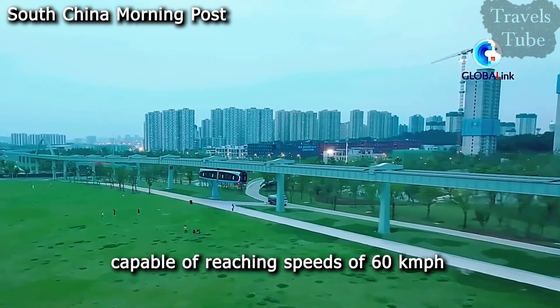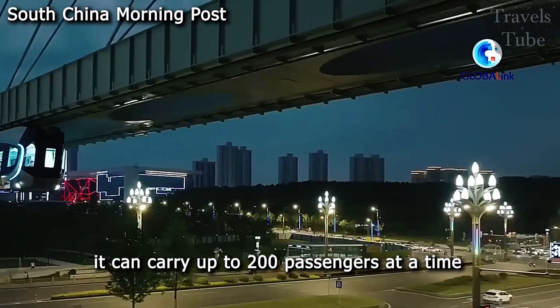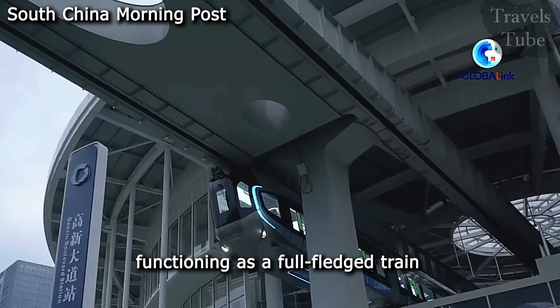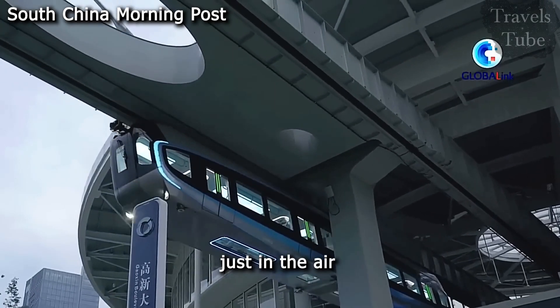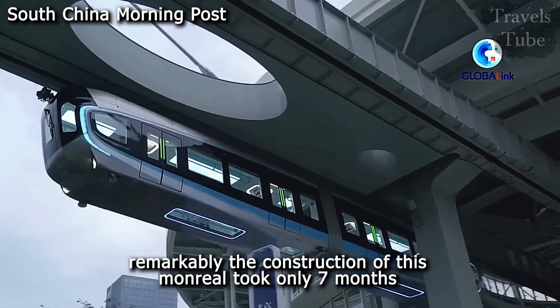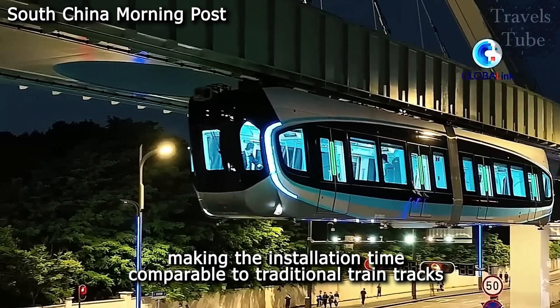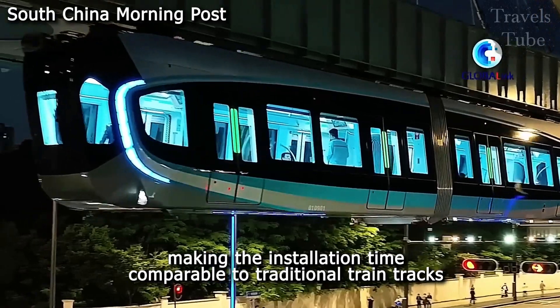Capable of reaching speeds of 60 km per hour, it can carry up to 200 passengers at a time, functioning as a full-fledged train, just in the air. Remarkably, the construction of this monorail took only seven months, making the installation time comparable to traditional train tracks.